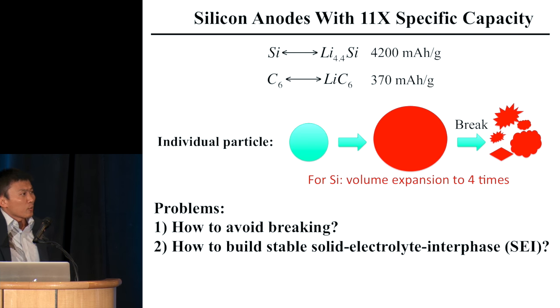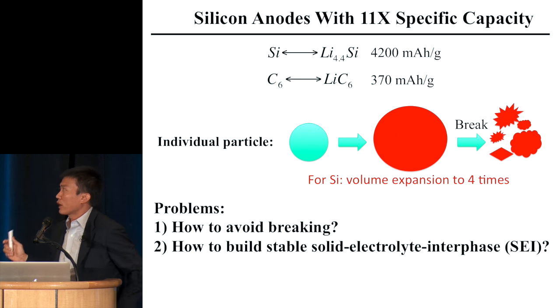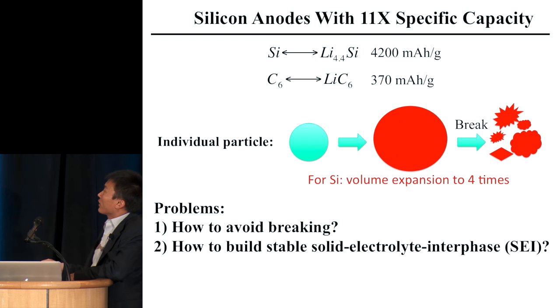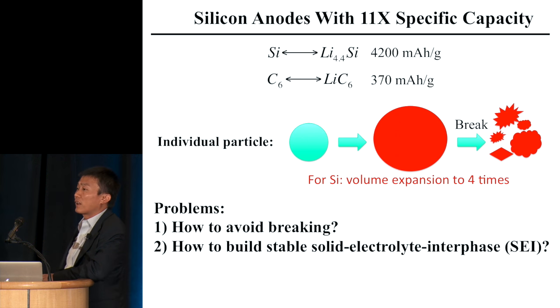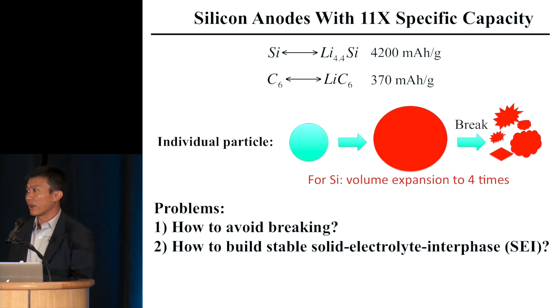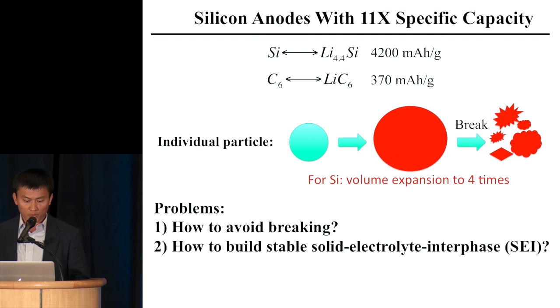Let me use silicon as an example. Silicon has 10 times the capacity of graphite. Silicon's problem is volume expansion — four times — when lithium comes in. You face two big problems: number one is breaking; number two is how do you build a stable interface between silicon and the liquid organic electrolyte.